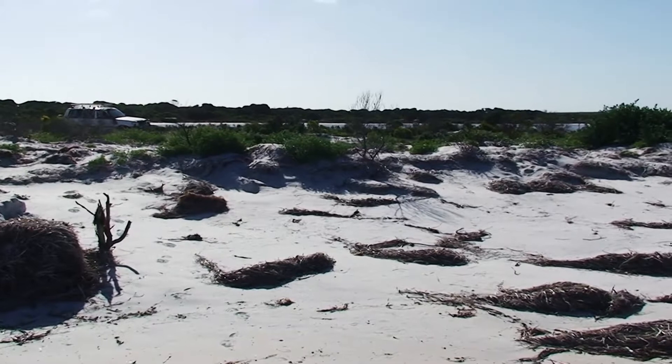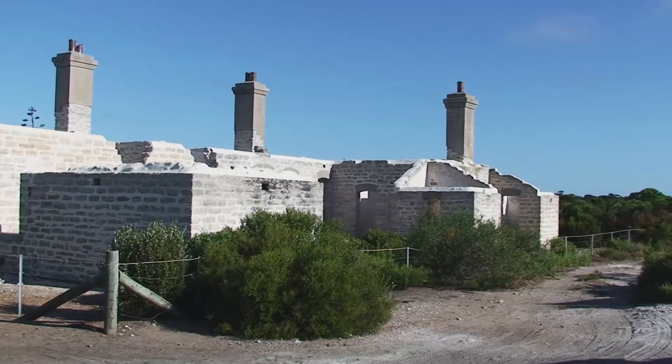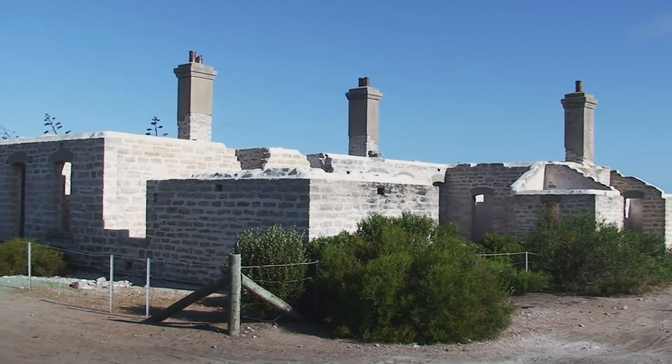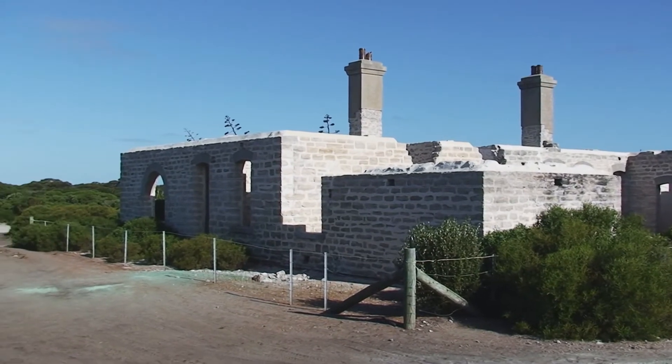We got out here late in the afternoon and we've got to drive into the sun to get home. Israelite Bay hosts one of the now defunct telegraph stations. This is the ruins of the telegraph station.